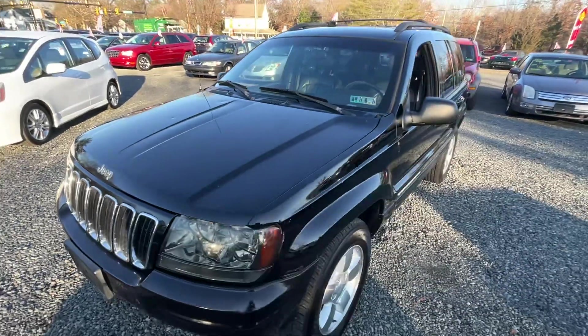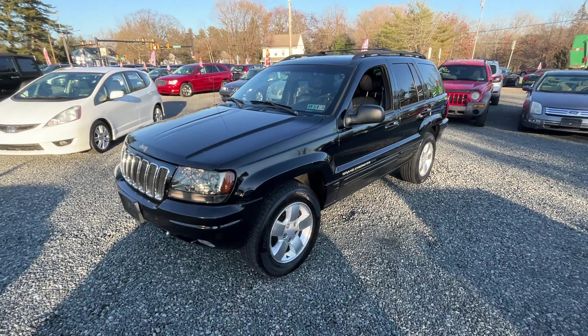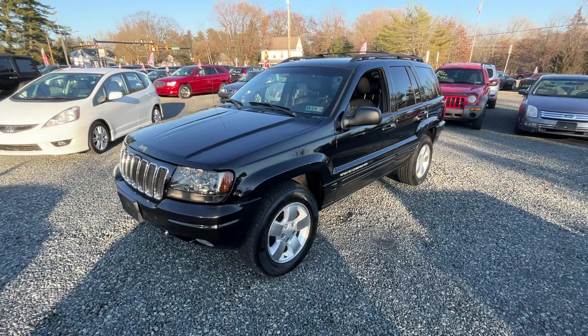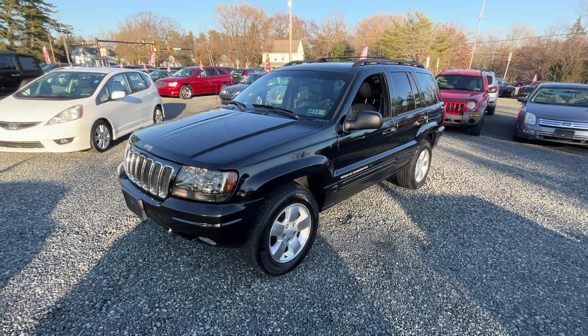Hey, it's a cheap little Jeep. Good little knock-around for the winter, something for the kid. Come down, take a look. Hit like and subscribe — we've got some stuff under five grand, but this is about as cheap as I can get you. Appreciate you watching, see you on the next one.